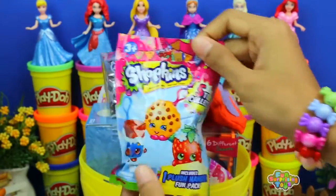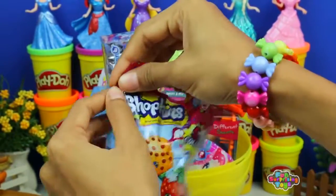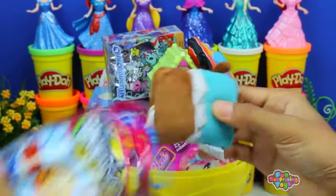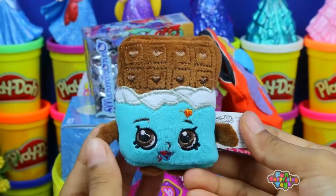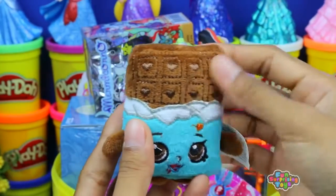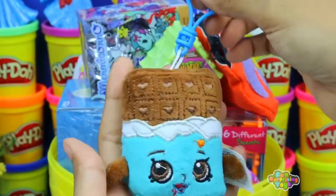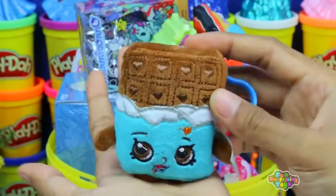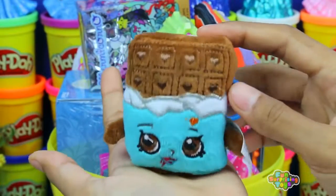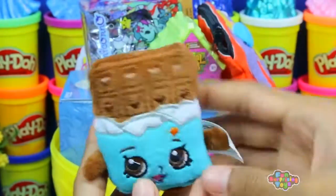Shopkins plush hanger surprise. Let's cut it open and pull it out. We have Cheeky Chocolate. Mmm, chocolate — my favorite. I just want to take a bite out of you. So fluffy, so delicious, melts in your mouth. Chocolate. Bye, my friend. I'll snack on you later.